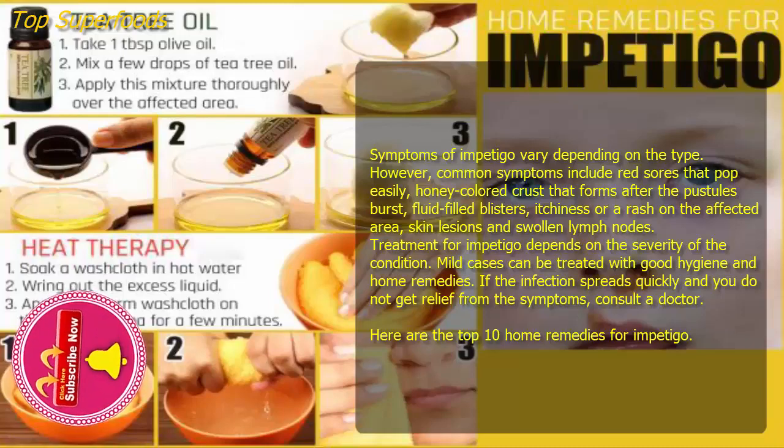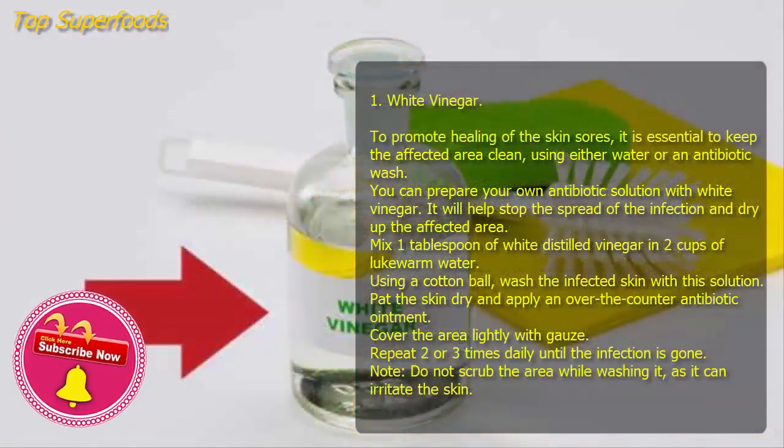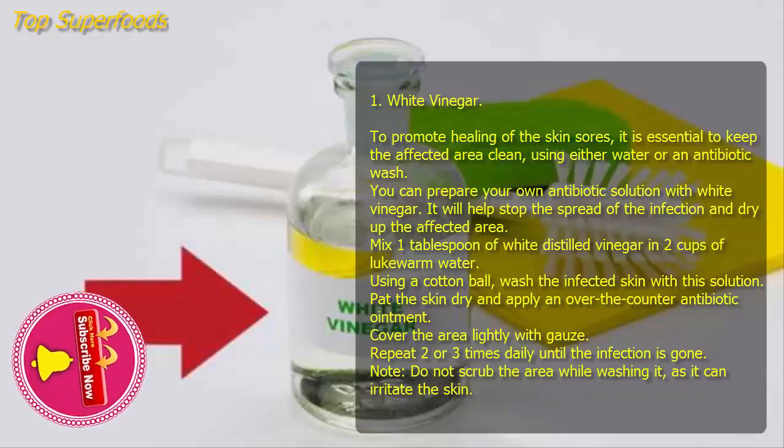Treatment for impetigo depends on the severity of the condition. Mild cases can be treated with good hygiene and home remedies. If the infection spreads quickly and you do not get relief from the symptoms, consult a doctor. Here are the top 10 home remedies for impetigo.